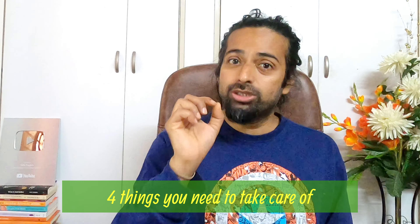I got messages from you guys saying, can you please tell us some important tips which can help us to learn English at a faster pace? So I thought, let me share some ideas with you. I have made this video today with four important things which you need to take care of.